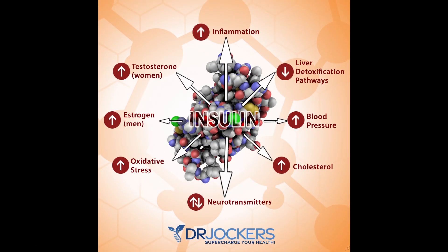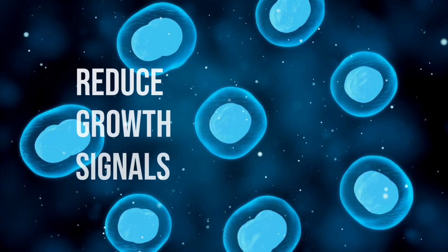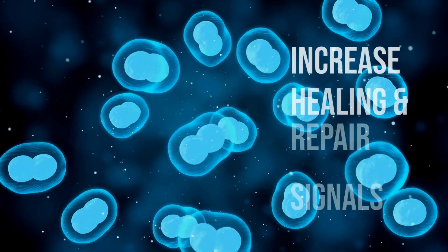We have to get insulin down in order to really get rid of senescent or zombie cells. As long as insulin — the hormone that takes sugar out of the bloodstream and puts it into the cells — is elevated in our bloodstream, we're not going to be able to get rid of these zombie cells. Once insulin goes below a certain threshold, it tells the body we're in a period of fasting or famine, and now is the time to clean and repair our cells. As long as insulin is elevated, it tells our cells we're in a feasting period — time to build, divide cells, and grow. So we need to reduce growth signals and increase healing and repair signals.